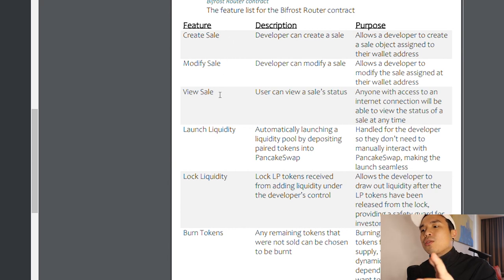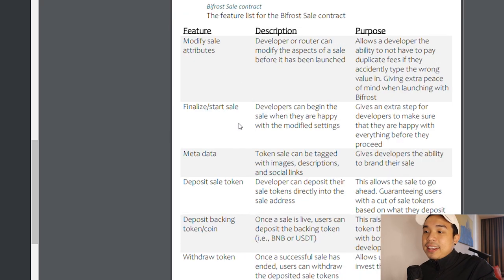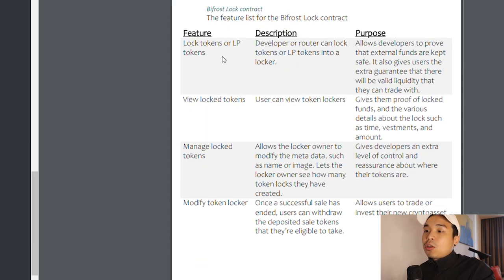The main functions include: create sale, modify sale, view sale, launch liquidity, lock liquidity, burn tokens, and override sale. You'll also be able to modify sale attributes, finalize, and start. A lot of pre-sale platforms don't allow you to modify sale attributes — once you make a mistake you have to do it all over again and pay again. And on DexSale, even the depositing and withdrawing process is really difficult. They also offer lock tokens, LP tokens, view your lock tokens, manage your lock tokens, and modify the token locker.